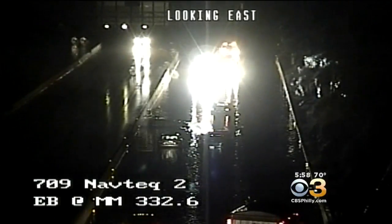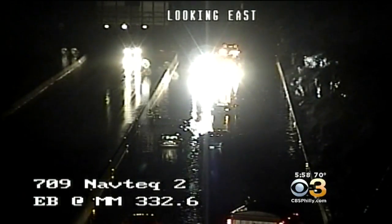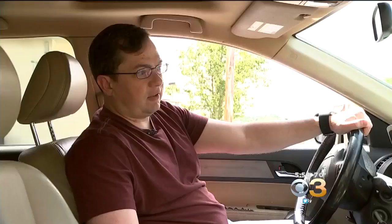The pounding rain pouring onto the Schuylkill stranded Christopher and dozens of other drivers. He was stuck there from a little before midnight to probably about 6 o'clock in the morning.